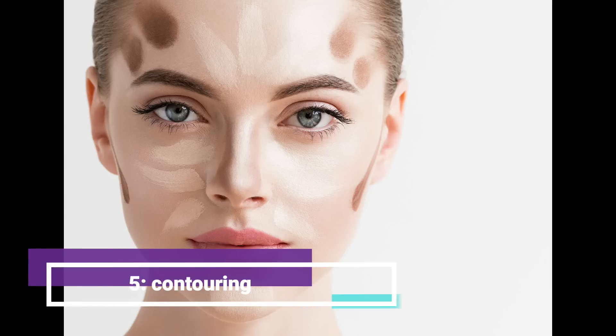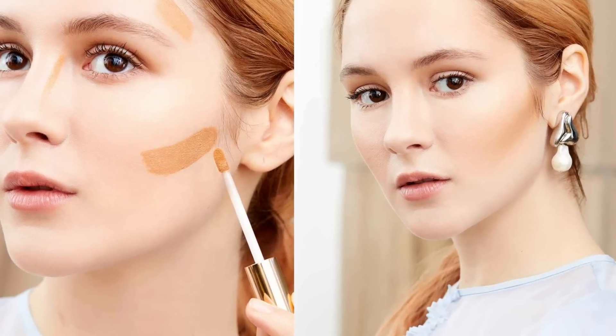Fifth, contouring. Contouring is a great way to sculpt and define your face. Use a contour powder that's a shade or two darker than your skin tone and apply it to the hollows of your cheeks, temples, and jawline.